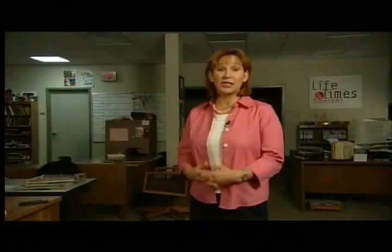The portal is open to the public. For details, you can go to their website. I'm Val Zavala. For everyone at Life and Times, thanks for watching. We'll see you next time.